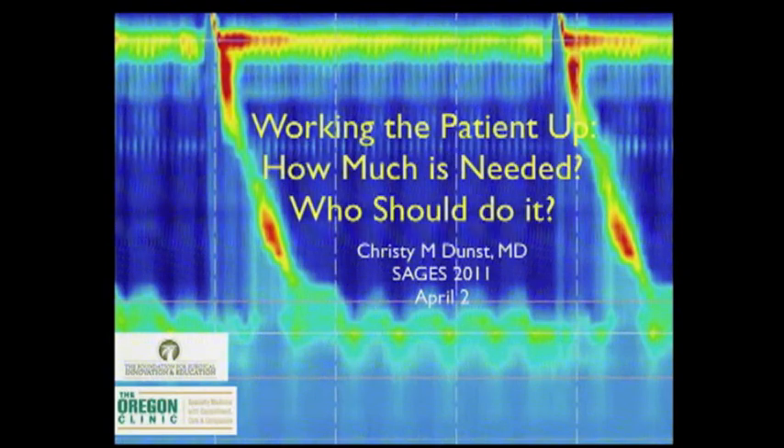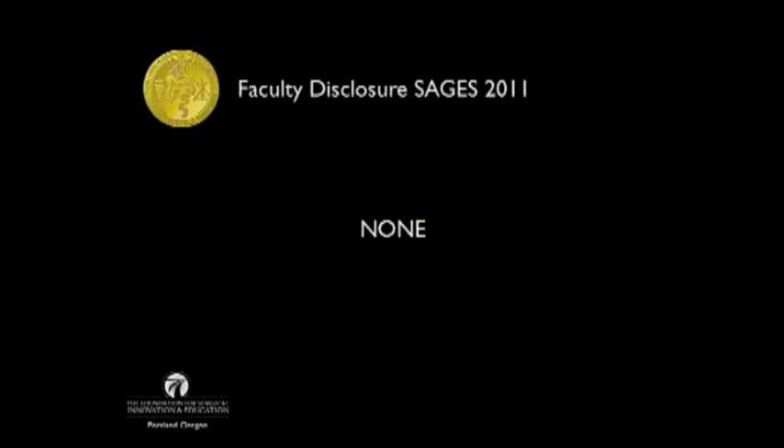Thanks for inviting me to participate in this course. Something that has been very much emphasized this morning already is that patient selection has always been key to the selection of the appropriate anti-reflux surgery. As newer methods are entering the field, this is continuing to become more and more important. I was asked to talk about working the patient up — how much is needed, and who should do it. I have no disclosures.